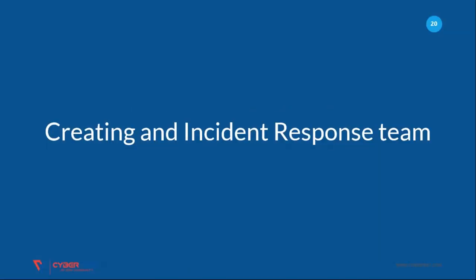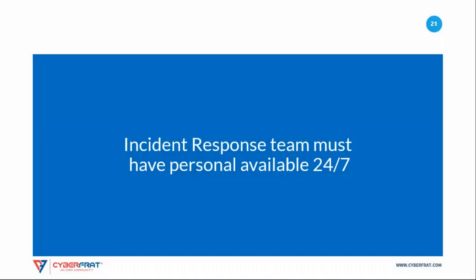Moving to creating an incident response team — one of the most important tasks you will undertake in your incident response program is building and staffing your incident response team. This team will likely need to be available on a 24x7 basis, and you should have backup personnel assigned to cover vacations as well as extended periods of operations.